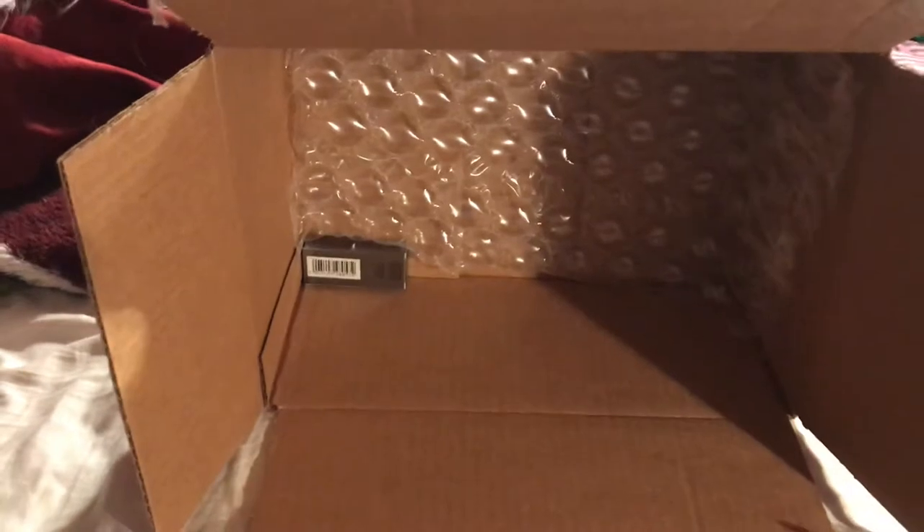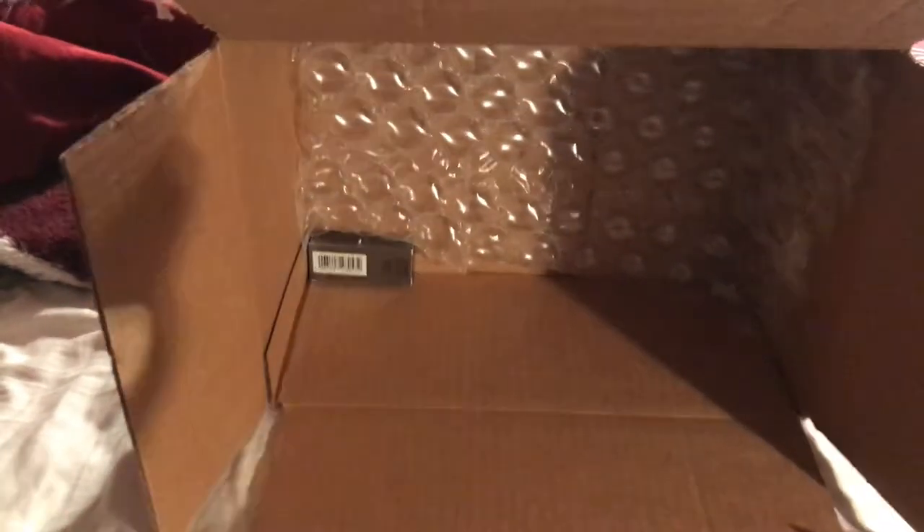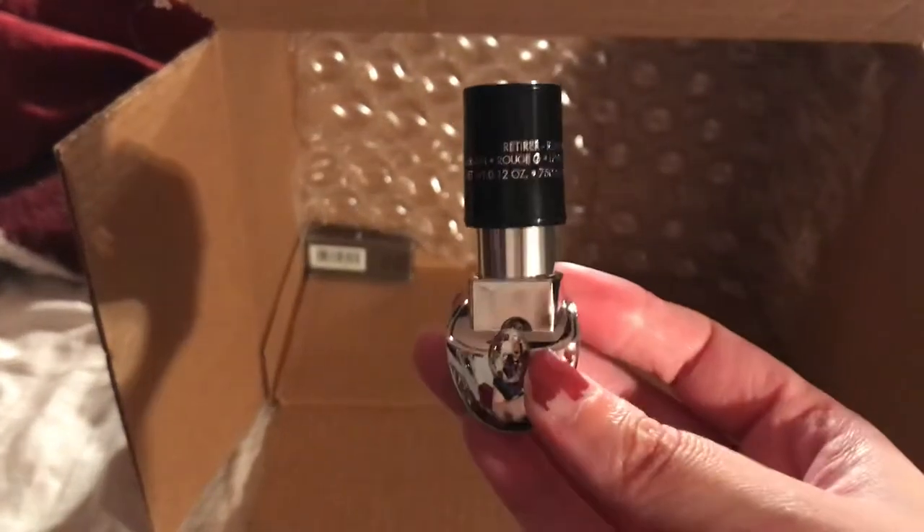Let me just open the lipstick. There's something else in there but I think it's a sample. And this is the part where you get to choose the color.